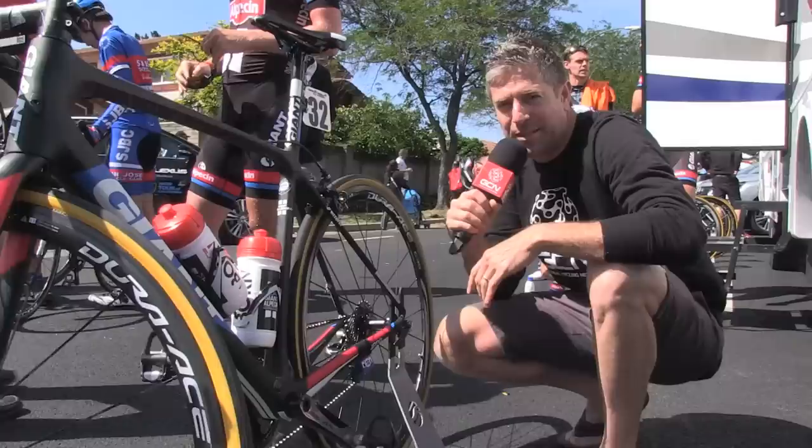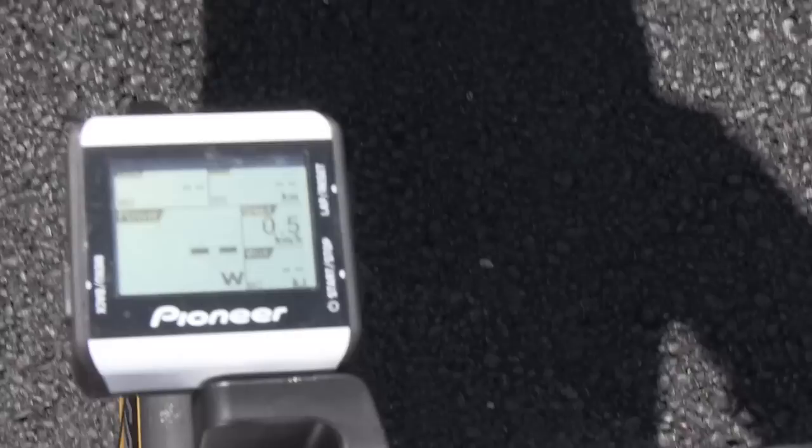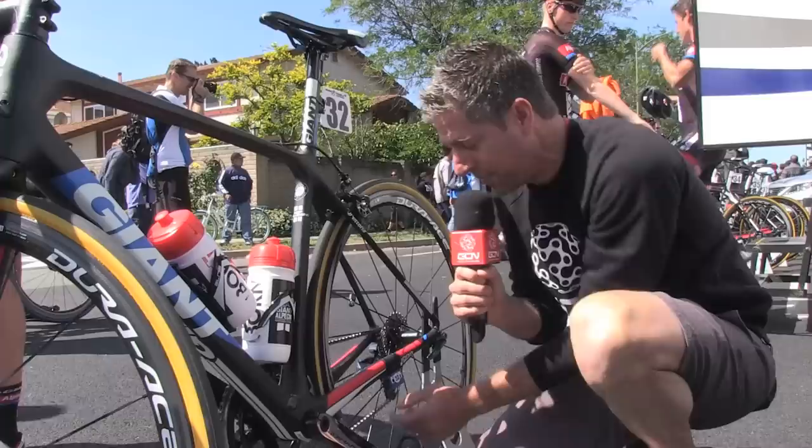Sometimes you have to get down and dirty to see all the details of the bike. You can see part of the Pioneer power meter system — it measures left and right leg. This piece taped onto the frame picks up the cadence, and this picks up the speed, which is integrated into the Giant frame. Everything from the Pioneer system and the integrated speed sensor communicates with the Pioneer head unit via ANT+. This here is actually the transponder — Lawson Craddock is number 32 here at the Amgen Tour of California.